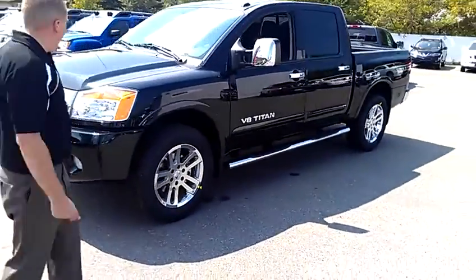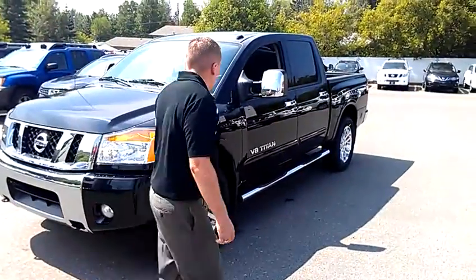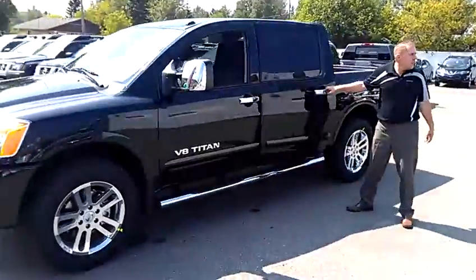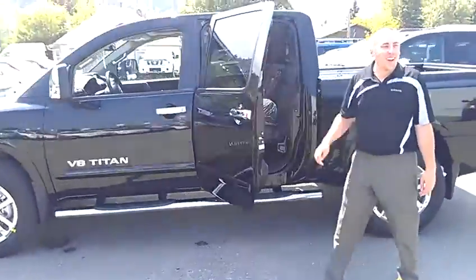Those rims are awesome, I wish I had them. This is basically the same truck.